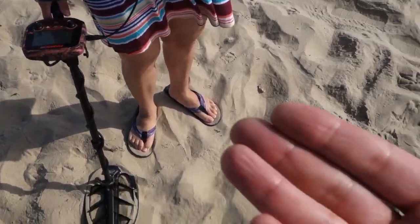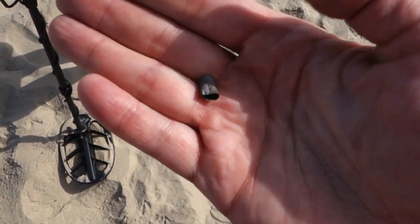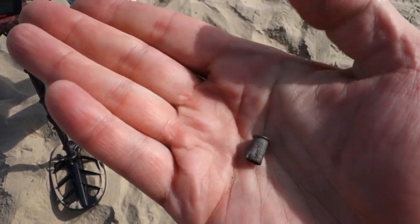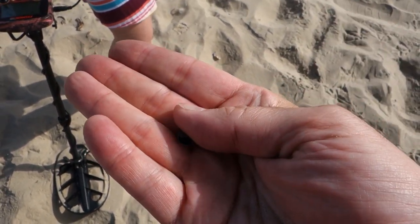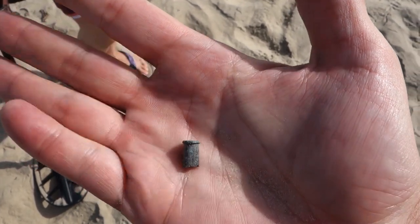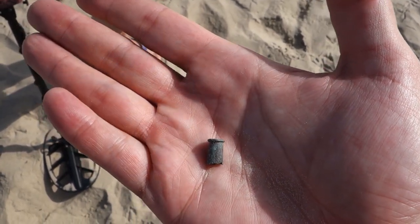The Huntress has found a .22 shell on the beach — somebody's out here shooting seagulls or something. It's not something I expected to find out here. It looks pretty crusted and flaking apart towards the end, but it's definitely a .22 shell. An odd find at the beach.